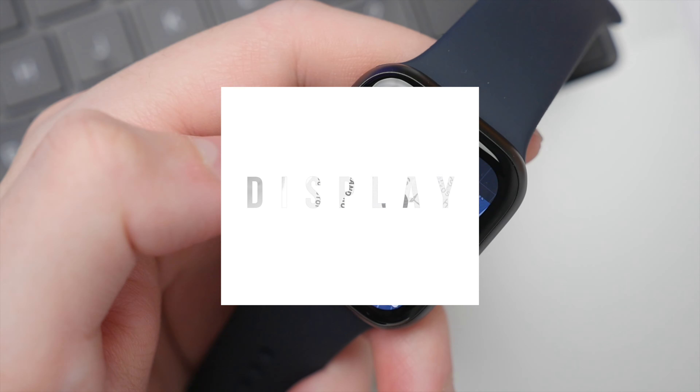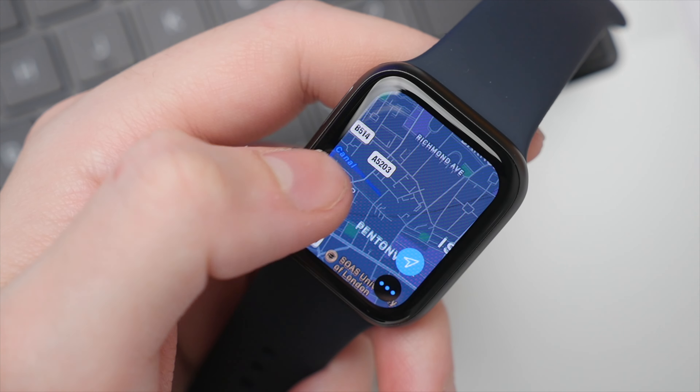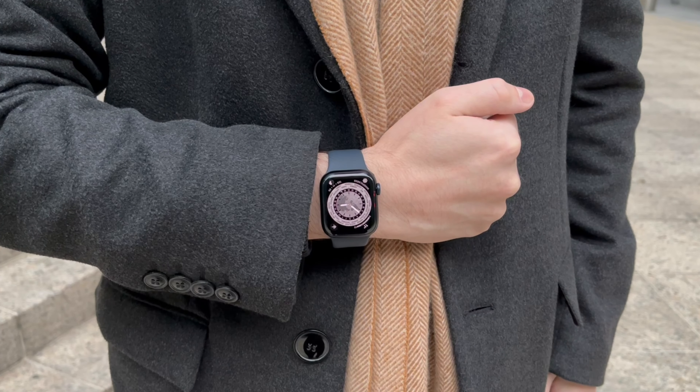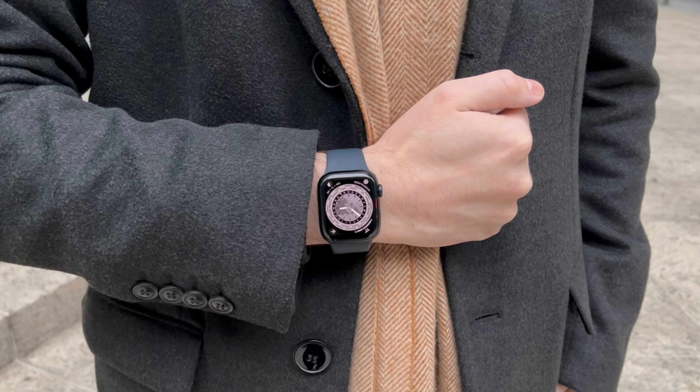In terms of the display, the Apple Watch SE comes with an OLED display that comes in two different sizes: the 40 millimeter version and also a slightly larger 44 millimeter version. The Apple Watch Series 7 also comes with an OLED display. However, the big difference is that this display is always on, and this is actually one of the biggest differentiating factors when it comes to the two models.